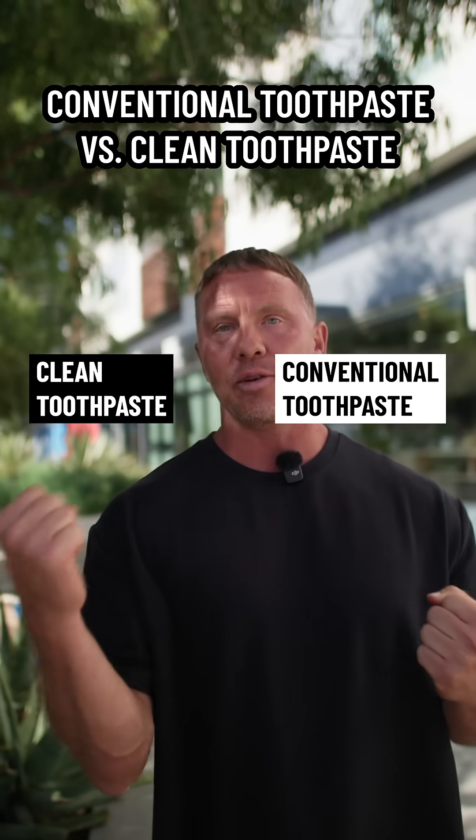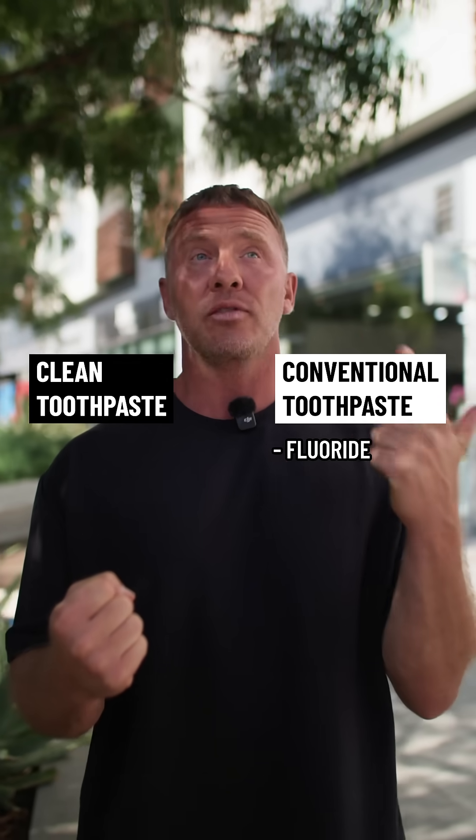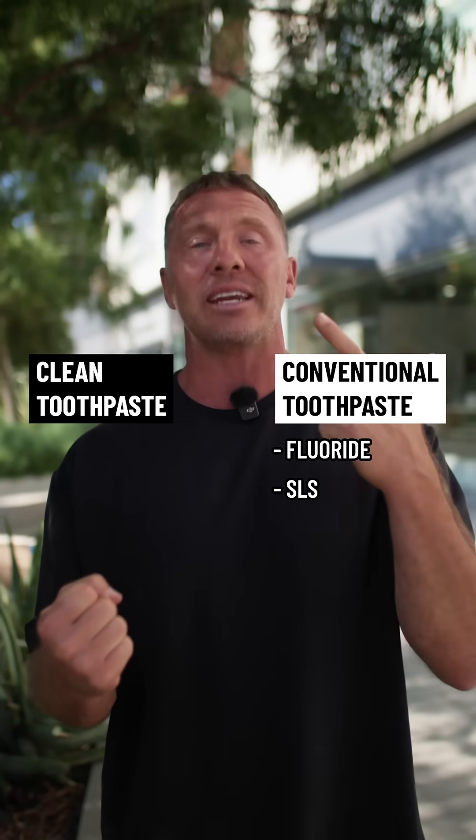Conventional toothpaste vs. clean toothpaste. Conventional toothpaste always has fluoride in it. Conventional toothpaste usually has SLS — sodium lauryl sulfate — which is a detergent.